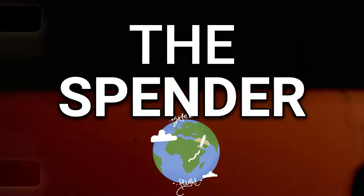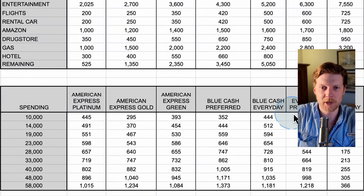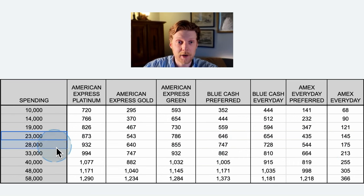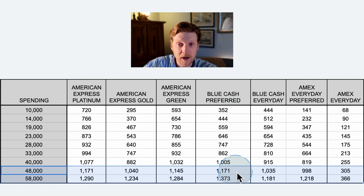The next user profile is the bougie spender — they're taking three trips per year with a family of four and utilizing all the bonuses. It doesn't make sense to analyze this at lower spending levels, so let's skip to $23,000 spent per year. Because of the really good annual bonuses that the American Express Platinum gets, it's going to come out on top if you're spending anywhere from $23,000 to $40,000 per year. However, once you get up to $48,000 and $58,000, the Blue Cash Preferred overtakes the Platinum because of its superior points per dollar spent. At those really high spending categories, you just cannot beat the Blue Cash Preferred.